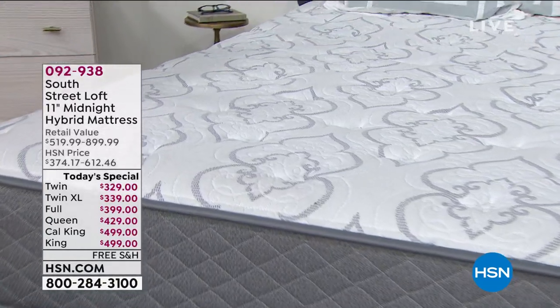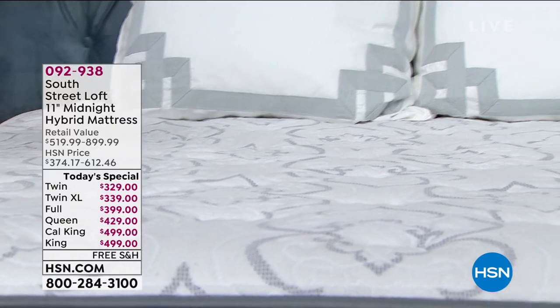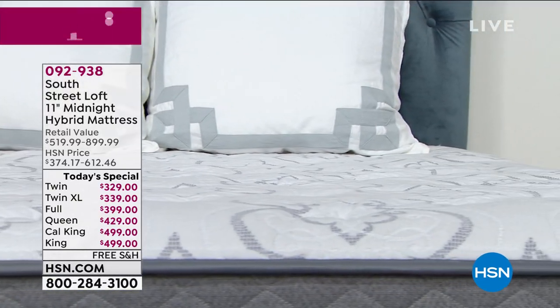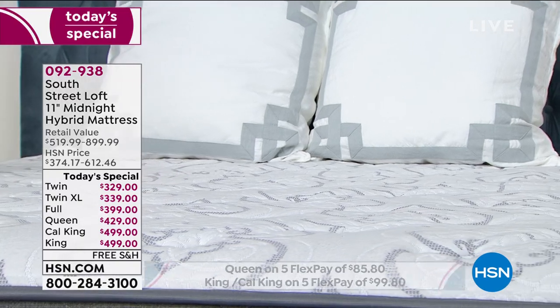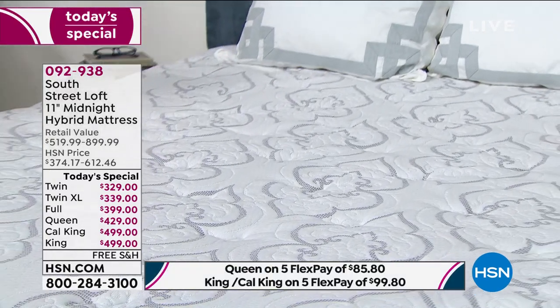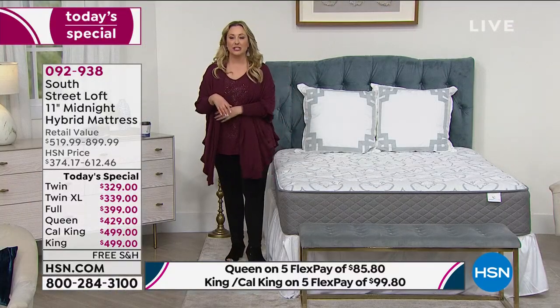Full, queen, king, and California king are all on VIP financing. We have all the sizes right now, but that is not going to be the case as the day goes on. Stephanie Rance is our special guest and she's going to be joining us live on Skype to tell us all the details about this mattress.